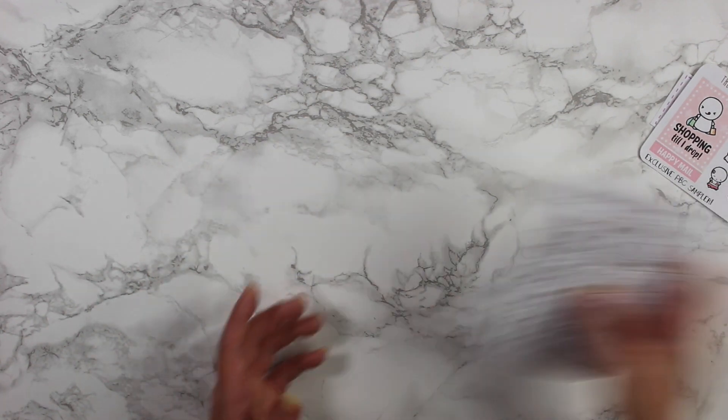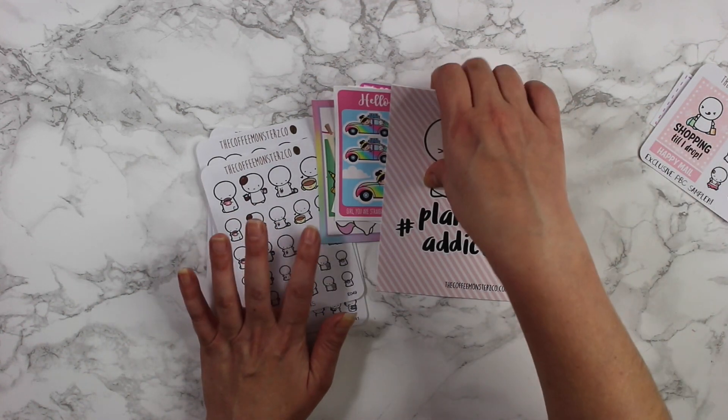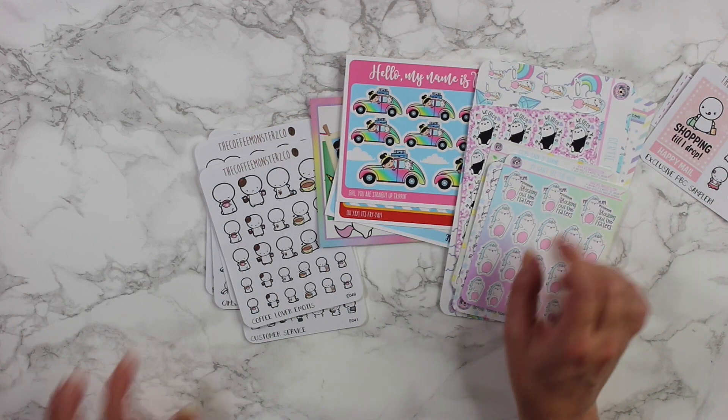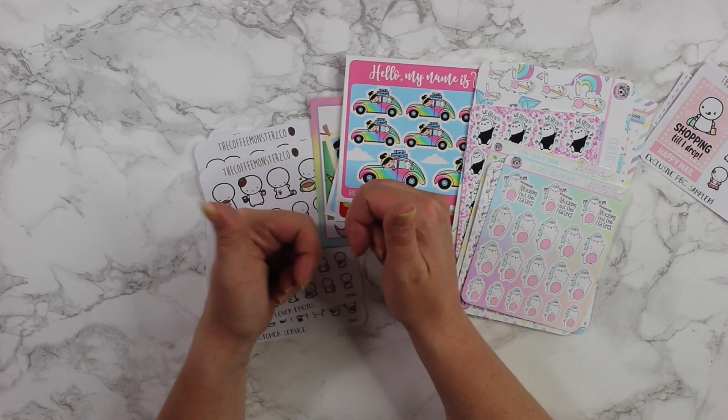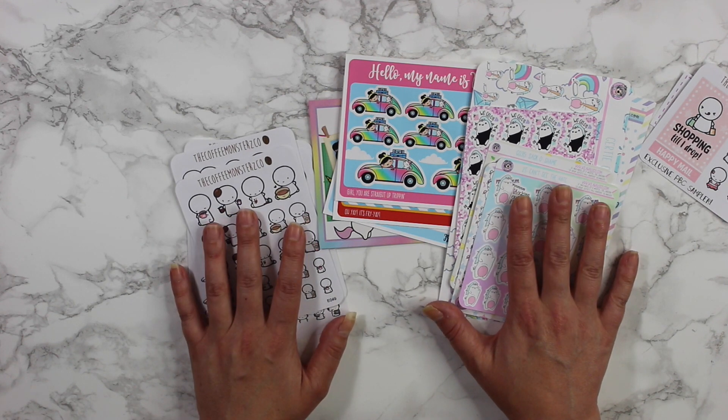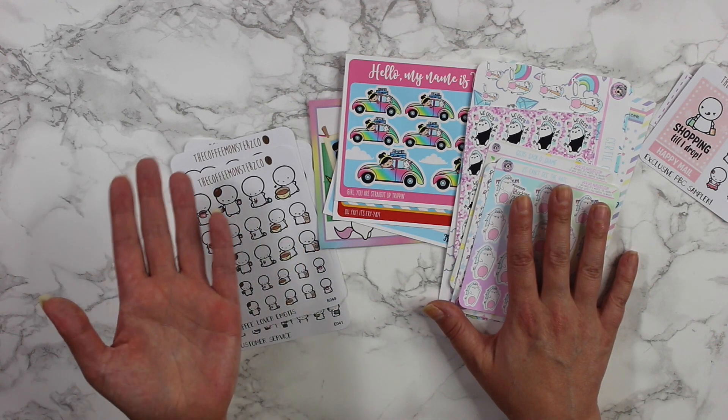So that is everything that I picked up during the PBC sale and a couple extra goodies. I hope you guys enjoyed — if you did, don't forget to give this video a thumbs up and subscribe if you haven't already. Thanks again for watching — keep on planning my friends and I'll see you in my next video. Bye!